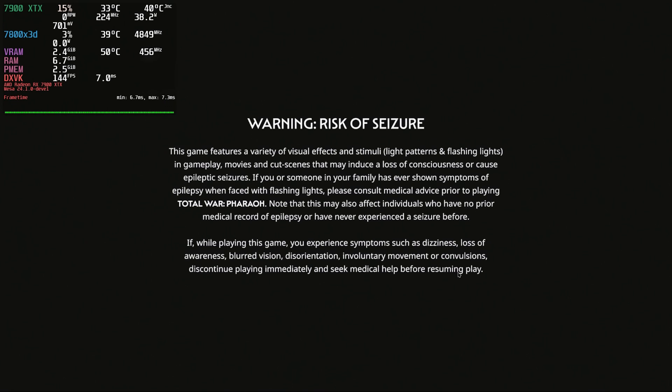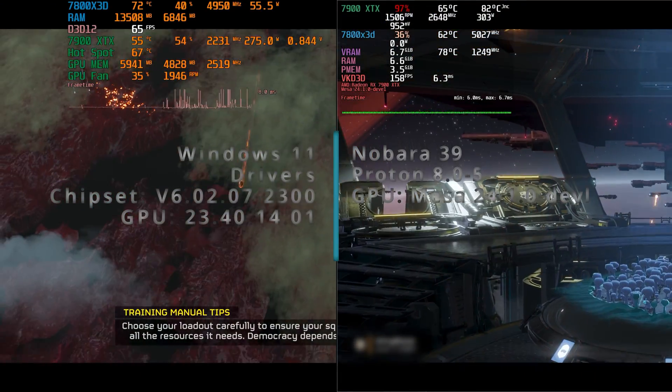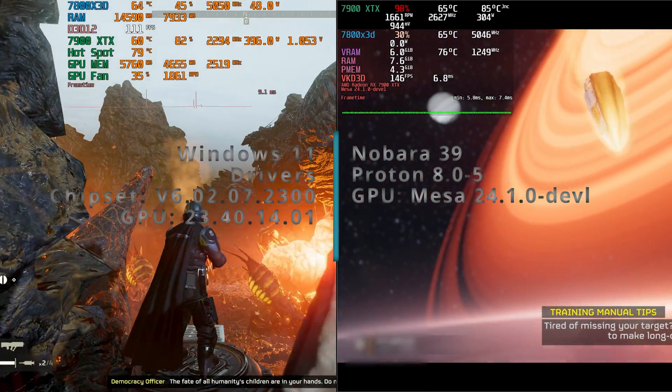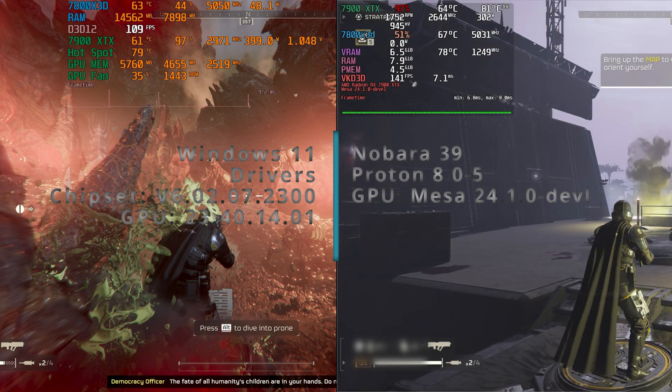Launching the game is as easy as in Windows — no difference at all. When using a stable version of Proton with the same graphics settings, Helldivers 2 is more stable on Nobara as opposed to the Windows version, at least on the 7900 XTX. On Windows, it crashed on landing.